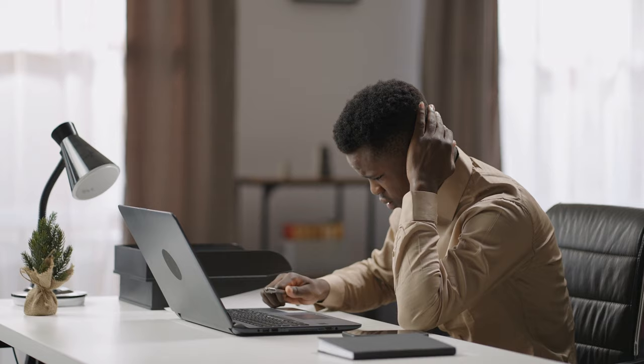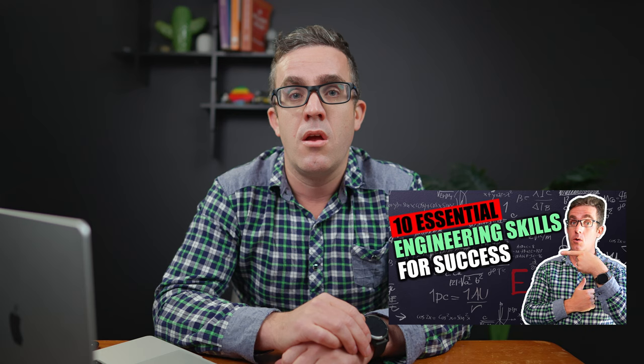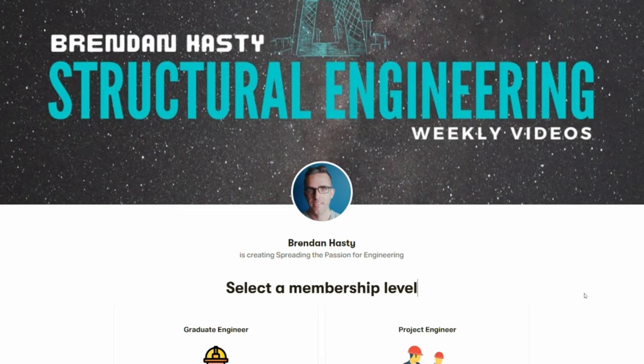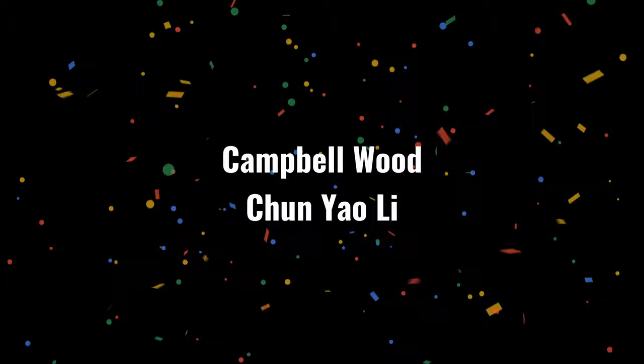Engineering can seem quite daunting, especially after you've read all these books and can see how complex it is. However, structural engineering is really simple — and there's a simple principle that will make your designs easier and give you a better understanding of structural mechanics, which I'll link up here. If you're looking for the 10 essential skills that every engineer needs to be successful, I'll link that here as well. I'd also like to give a quick shout out to my two newest patrons, Campbellwood and Chenwoo Lee — without your support this type of content would not be possible. Stay safe, keep learning, and I'll see you next week.